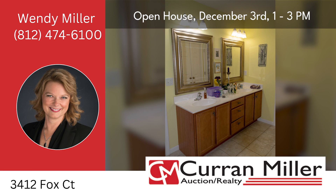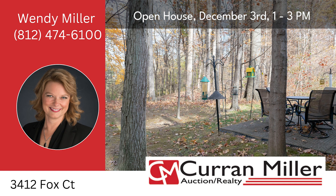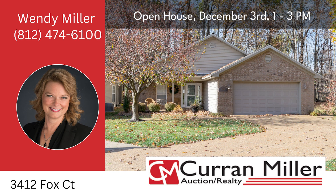Join us at the open house to experience the charm and potential of 3412 Fox Court. Auction closes on December 11th at 6 p.m. Act now and make this lovely home yours. Call Wendy Miller at 812-474-6100.